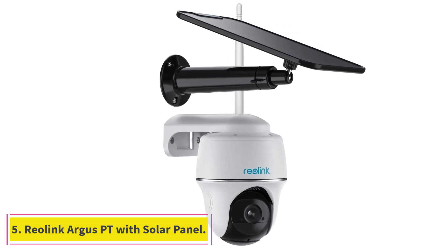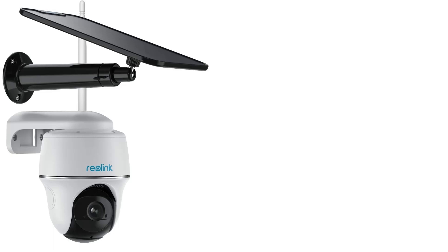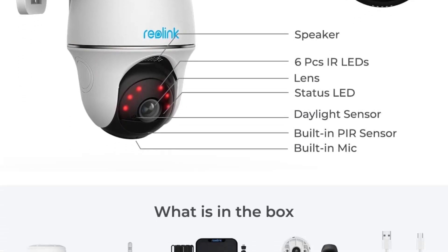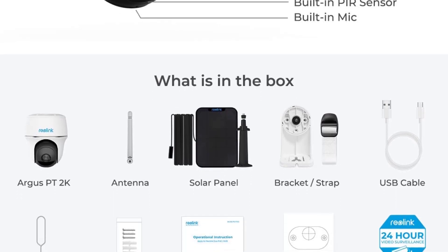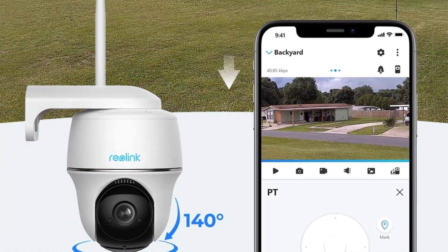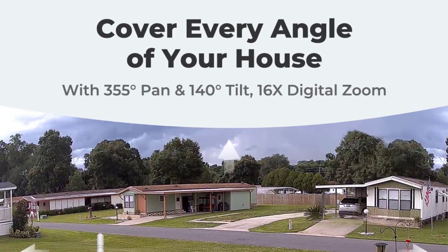At number 5: Reolink Argus PT with Solar Panel. The Reolink Argus PT with a solar panel is an outdoor security camera suitable for conditions from 14 degrees to 131 degrees Fahrenheit. With two-way audio and HD video quality, you'll feel ultra-secure in your choice with this small but mighty solar security camera.